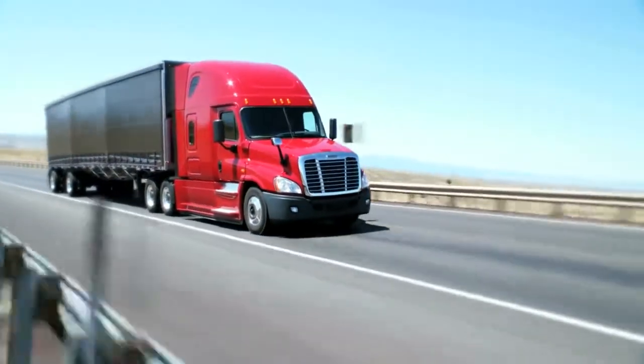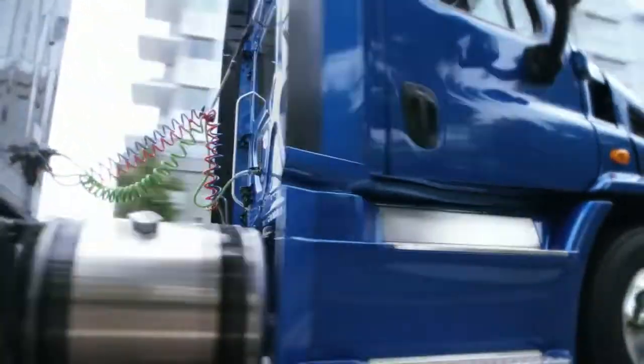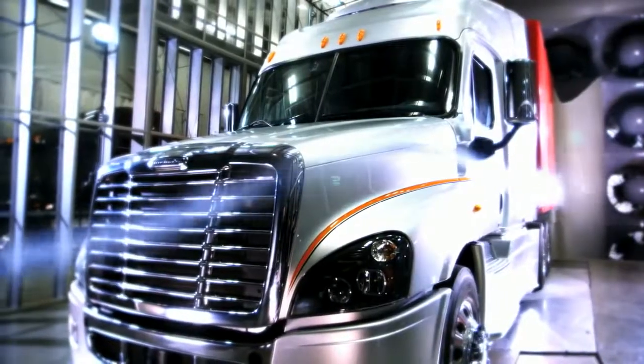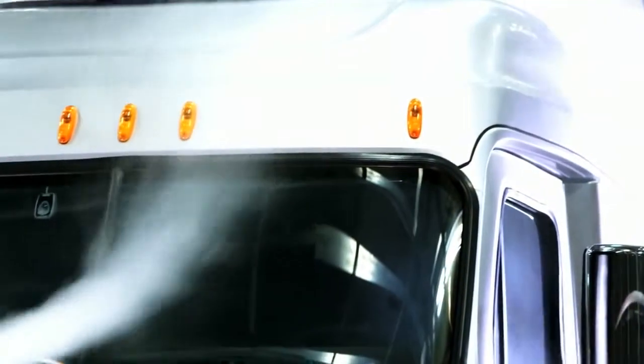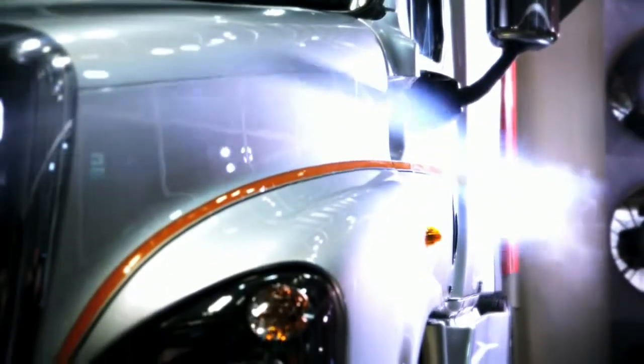It's just a fact of life that out in the truck market today, fuel economy is at the forefront of what our fleets are trying to achieve. Owning our own wind tunnel makes a statement that we have a commitment to aerodynamics and a commitment to fuel efficiency.